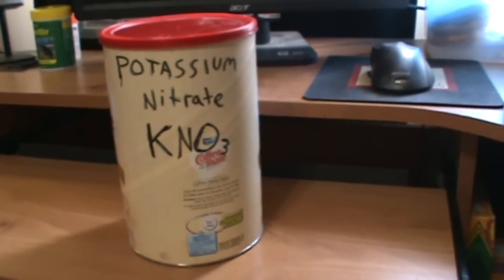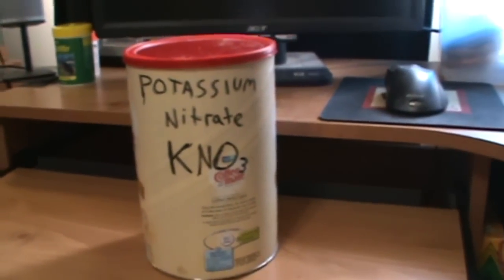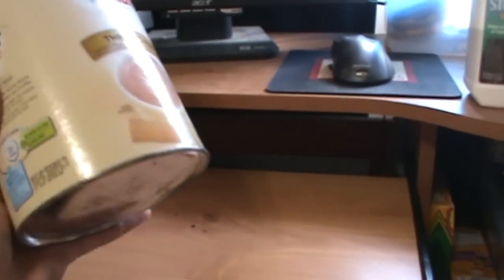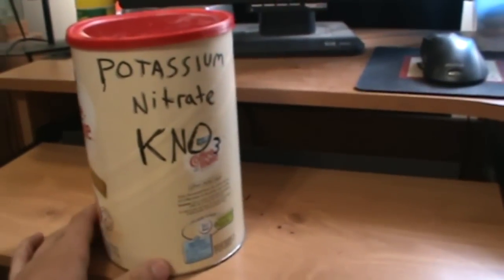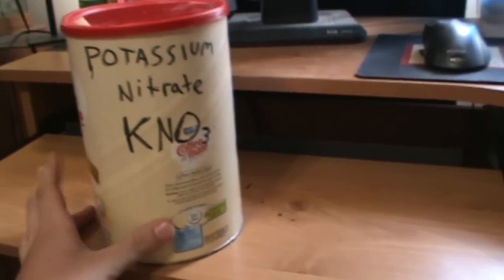Definitely the best place to buy your potassium nitrate is on eBay. I got this — it was 10 pounds for around $20 some dollars, which is insanely good for the price. There it is right there. I'm already through like half the bag, but it is 99.9% pure, so it's going to be a lot better than Walmart or Home Depot Stump Remover. Definitely go with eBay if you can.